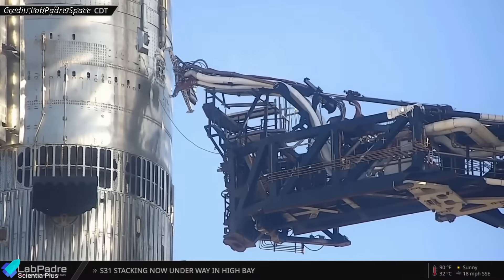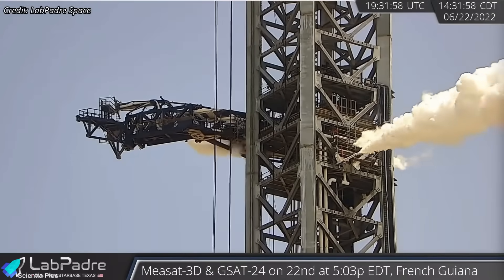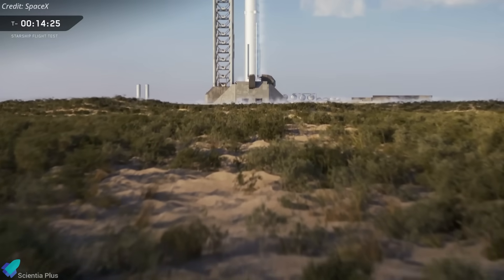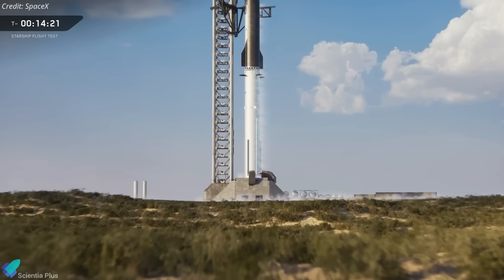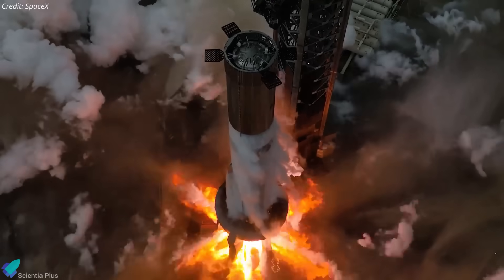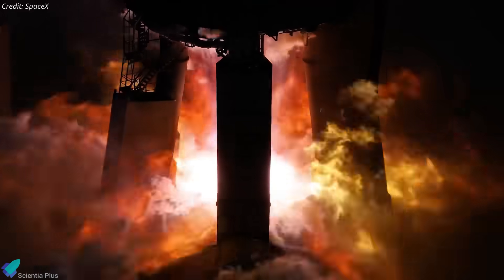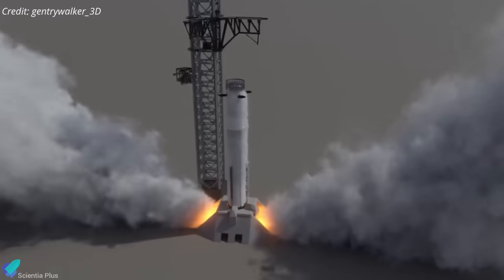Once installed, the system will undergo end-to-end functional testing to prepare it for upper stage propellant loading operations. With installations nearing completion and final checkouts underway, Pad 2 is expected to become operational by January, with Booster 19's static fire serving as the first integrated test of both the booster's engines and the pad's infrastructure under real operational conditions.